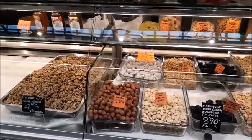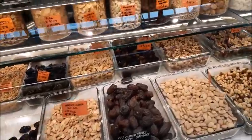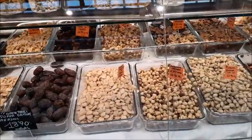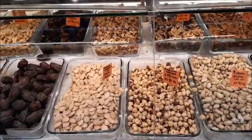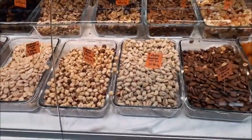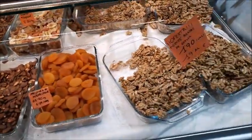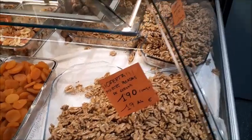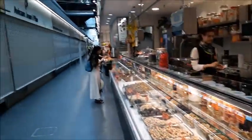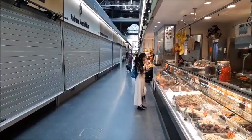This booth is selling nuts, prunes, and dates. Here we have hazelnuts at 19 euros a kilo, pistachios at 18 per kilo, and these nice walnuts at 19 per kilo. Again, you can see most of the market is closed, but we're still getting an idea of what's happening here.